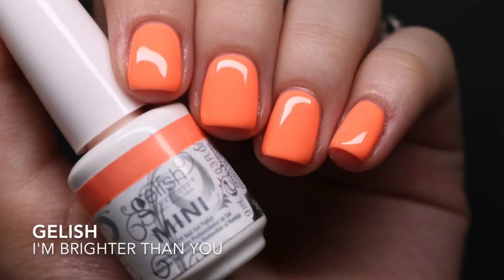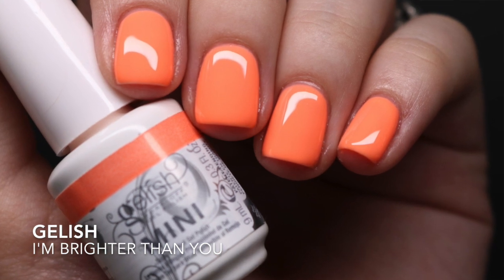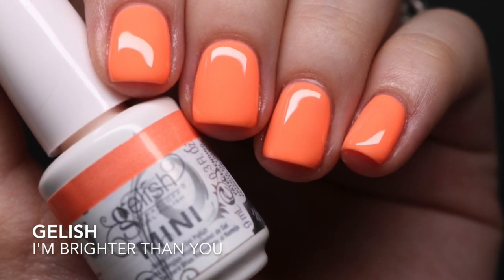The first one is a Gelish gel polish — 'I'm Brighter Than You.' This is so pretty; it's such a me color. The formula was a little thinner and required three coats, but given the color, three coats really isn't surprising. I would purchase it again — I really loved wearing this and I think it's perfect for summertime.